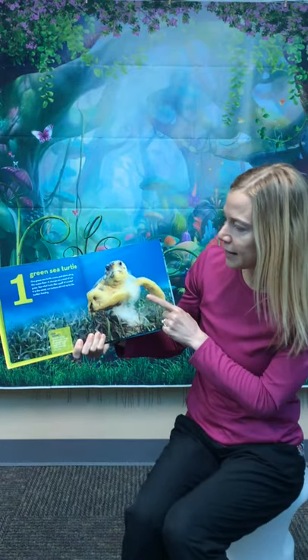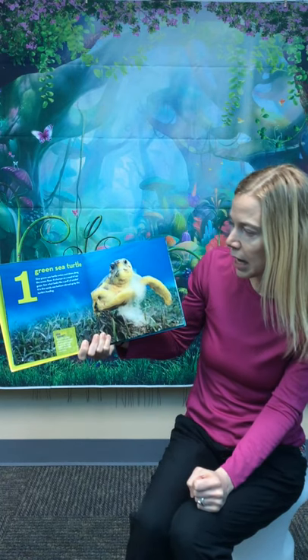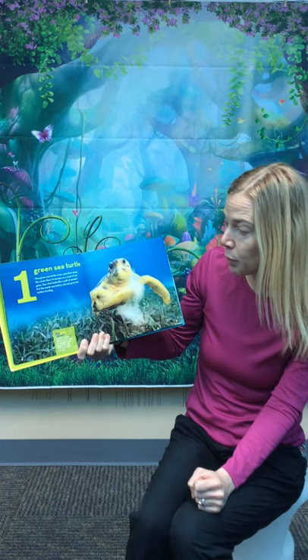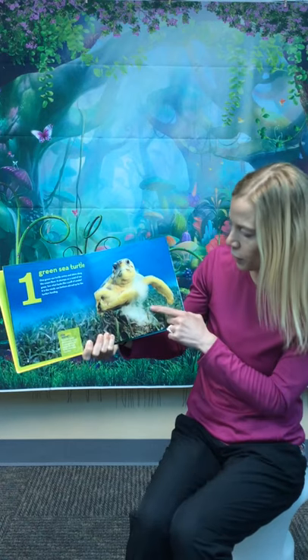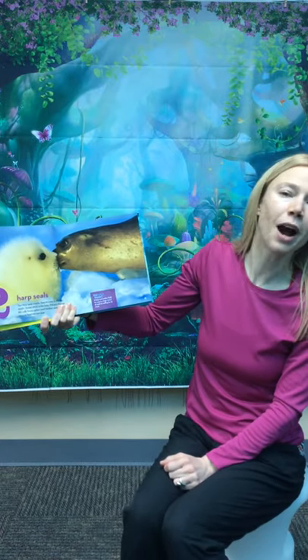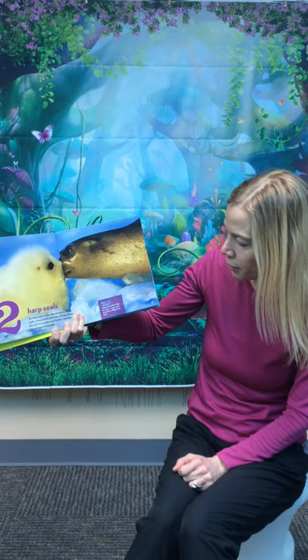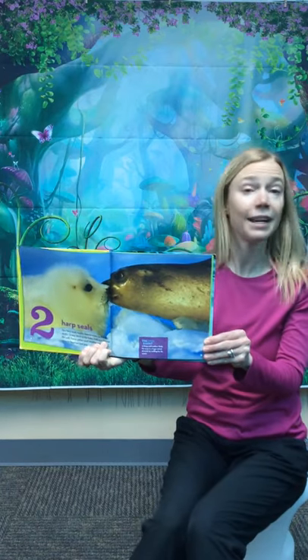One green sea turtle swims and skims along the ocean floor. It chomps on a meal of seagrass. See what looks like a puff of smoke? It's the sandy sea bottom stirred up by the turtle's feeding. Two harp seals nuzzle nose to nose in the icy Arctic. Guess which is the baby? Did you choose the soft fuzzy yellow one? Mother seal stays close to feed her new pup. Did you know a harp seal mother finds her pup in a huge crowd of seals by sniffing for its scent? I did not know that.